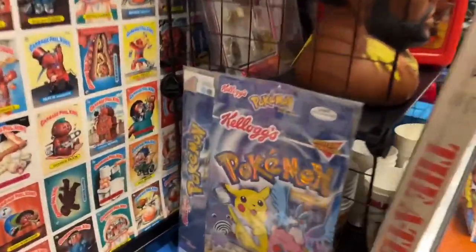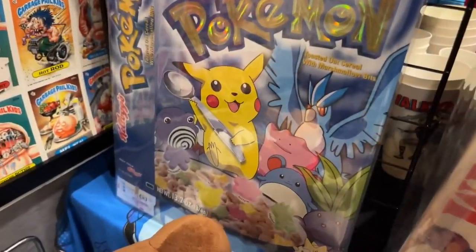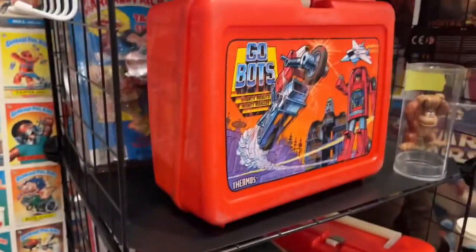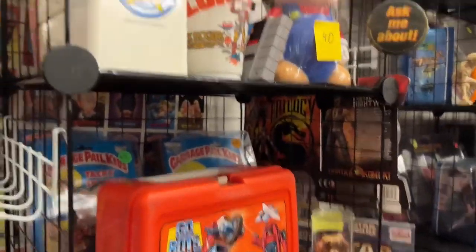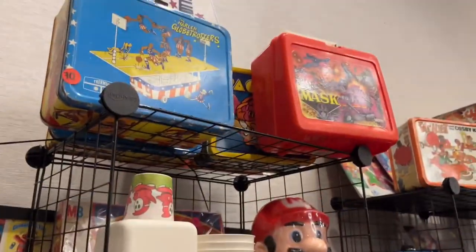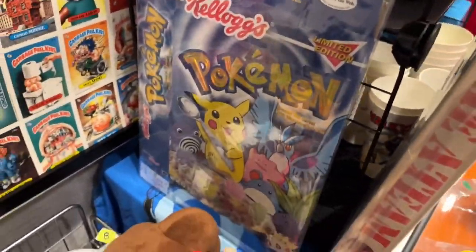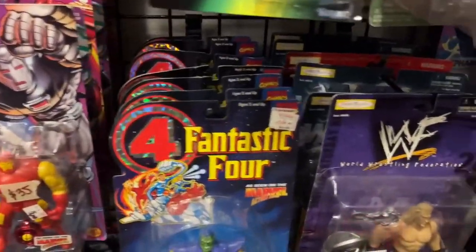Check this out right here — a Pokemon cereal box! That is so nostalgic. We have some plushes over here, and then we have the Mr. T head bank — I think that's a head bank, it may just be a little statue but it's still sick. Some Mario stuff, lunch boxes. That Pokemon cereal is insane.